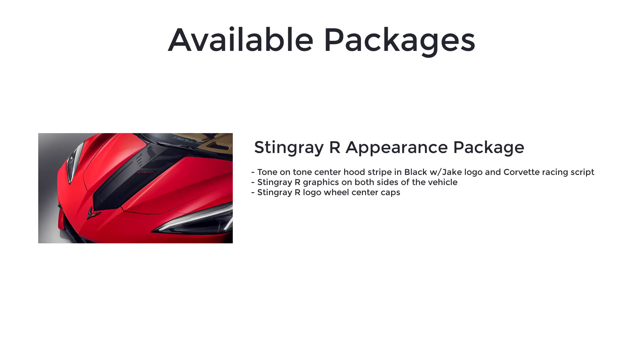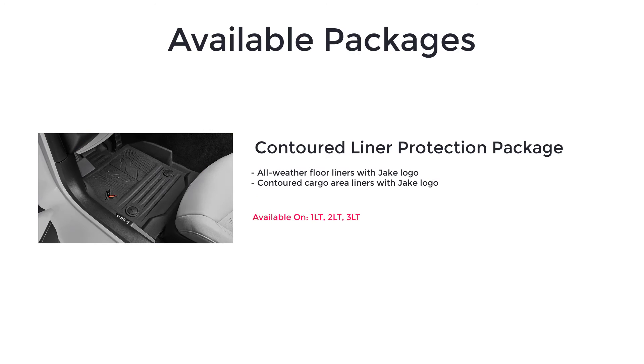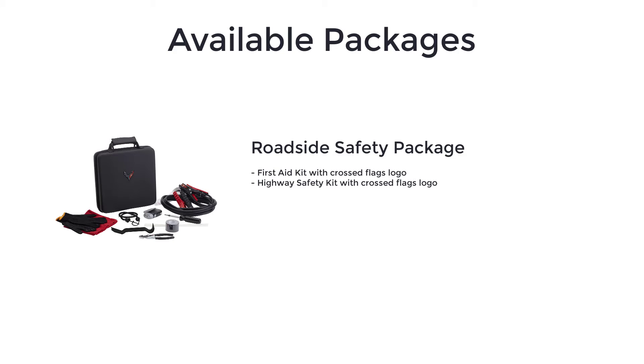The Stingray R appearance package includes a tone-on-tone center hood stripe in black with Jake logo and Corvette racing script, Stingray R graphics on both sides of the vehicle, and Stingray R logo wheel center caps. It is available on all trim levels. The Contoured Liner Protection Package, also available on all trim levels, includes all-weather floor liners with Jake logo and contoured cargo area liners with Jake logo. The Roadside Safety Package includes a First Aid Kit and a Highway Safety Kit, both with Cross Flags logo, and is available on all trim levels.